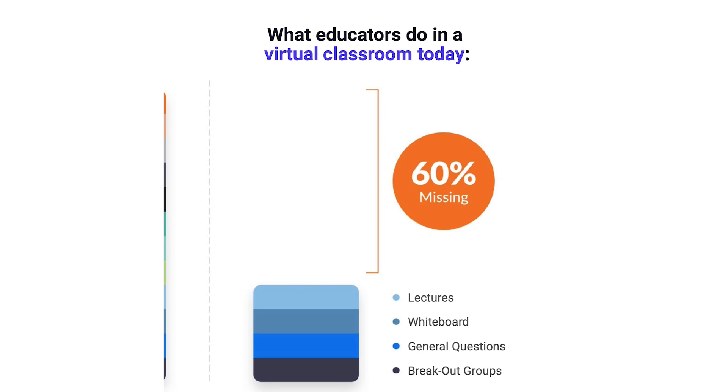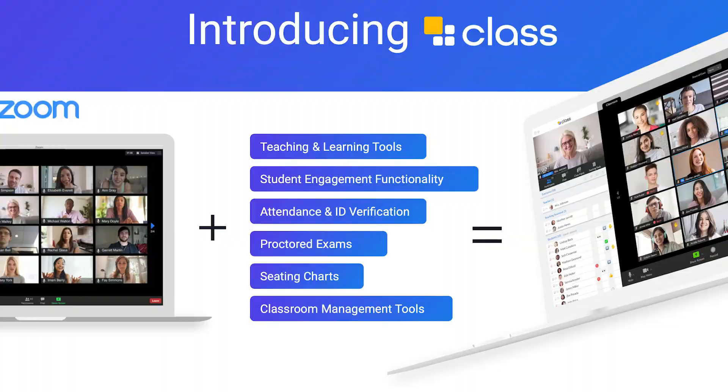So we developed Class. We took Zoom and we added all of those items to really allow instructors to bring the in-classroom experience online. Class was built on Zoom, built for education.